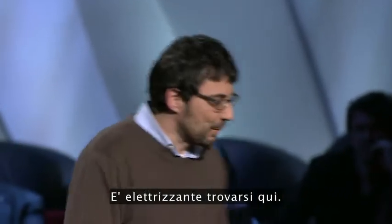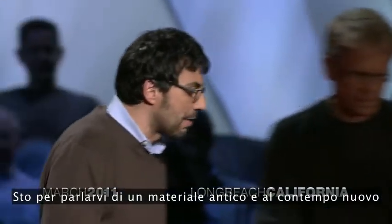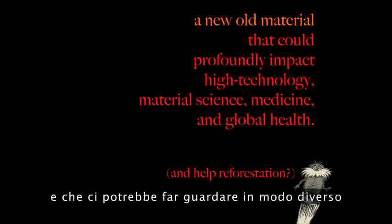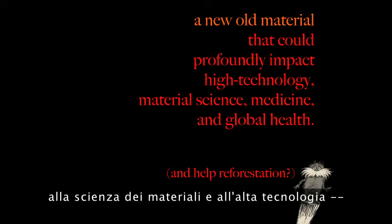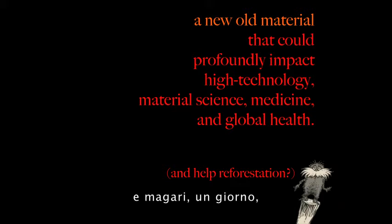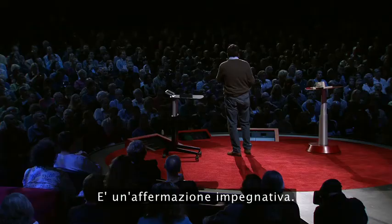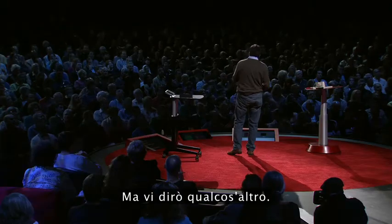I'm thrilled to be here. I'm going to talk about a new old material that still continues to amaze us, and that might impact the way we think about material science and high technology, and maybe along the way also do some stuff for medicine, global health, and help reforestation. So that's kind of a bold statement — I'll tell you a little bit more.